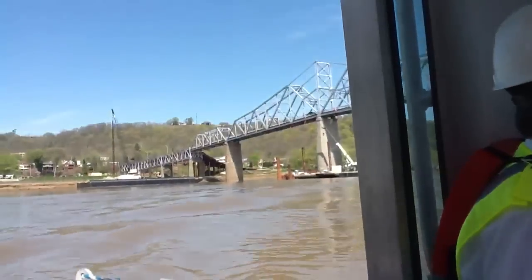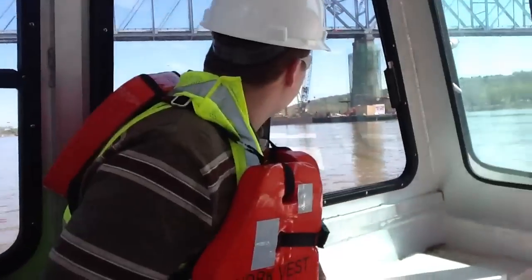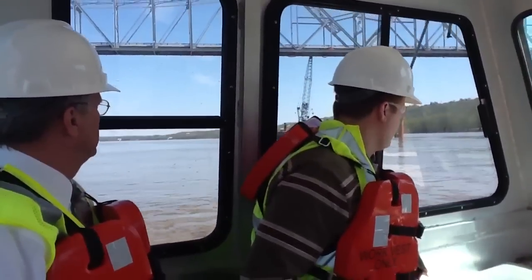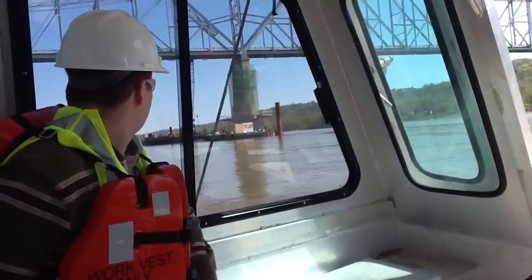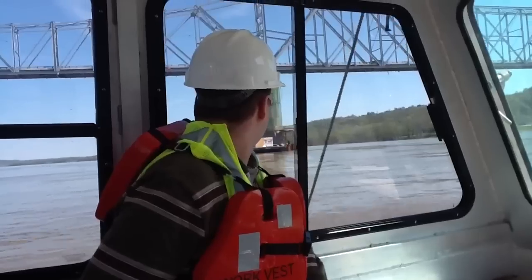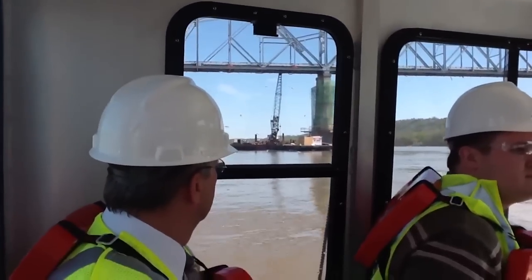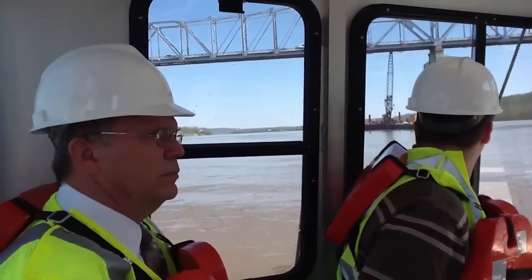We just made that pour last Wednesday — that's where you see the new concrete, poured last Wednesday. You can see the steel's all the way up for the next two pours. If we're going to try to make a pour this Saturday for the next 20 feet, that'll be the third pour at that pier.